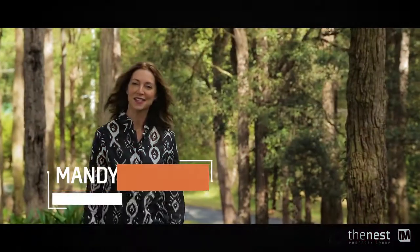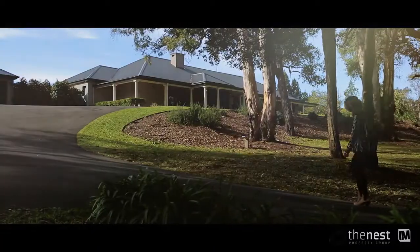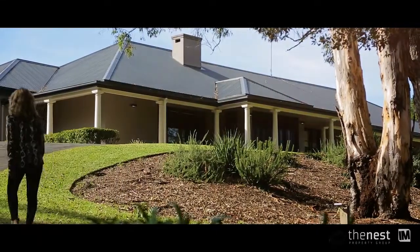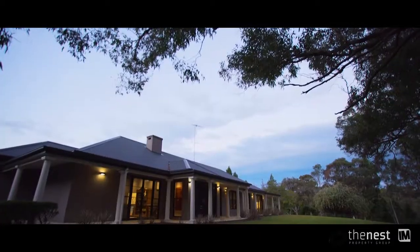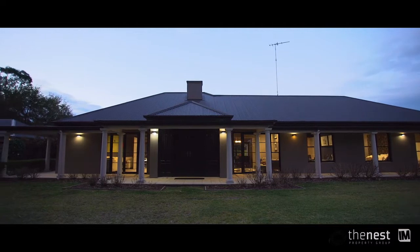Hello, I'm Mandy from The Nest and welcome to One Abbott Place Glenorrie. At the end of the driveway sitting high on the property is one of the area's most impressive homes. It is architecturally designed and has been built without compromise.